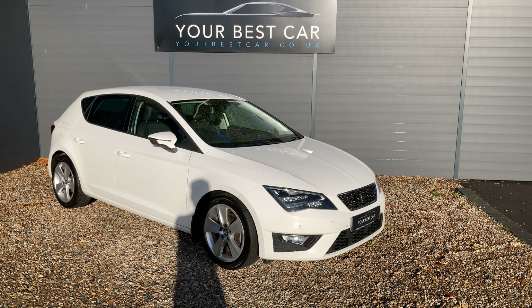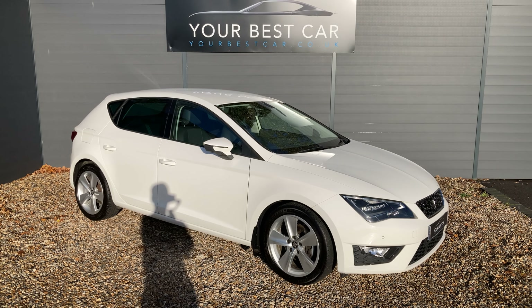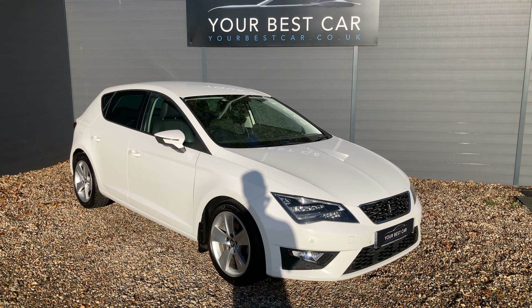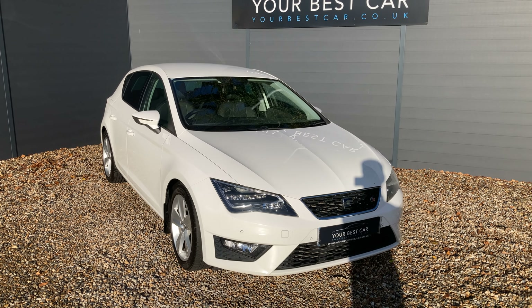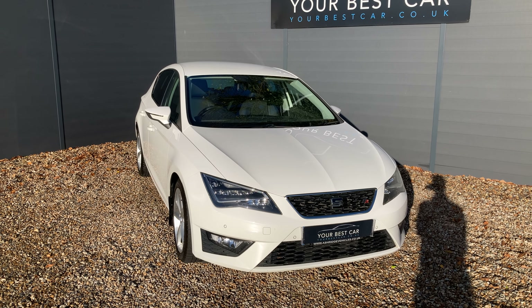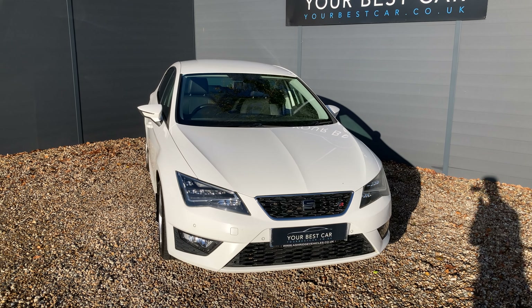The answers are both yes. We will take your part exchange, and we can even pay off your outstanding finance. On top of that, we are industry-beating with our low APR finance rate. If finance is the route for you, please do have a look at our website or get in contact with us. We have a finance calculator at the bottom of every advert, so whether it's HP or PCP, you can put in some numbers, find something that works for you, hit apply, and we can then get in contact with you.